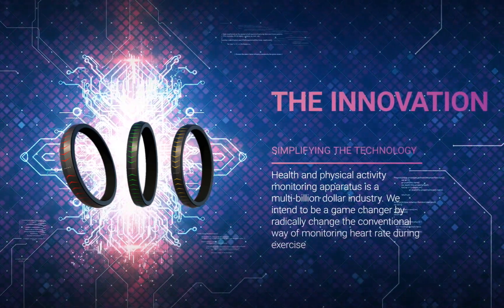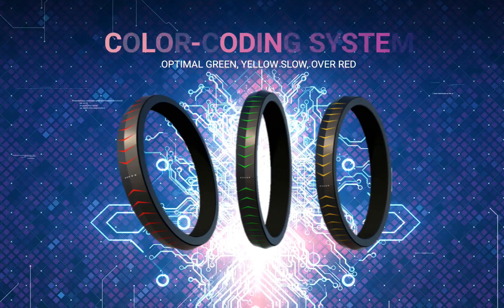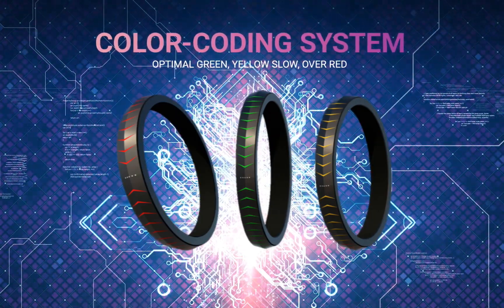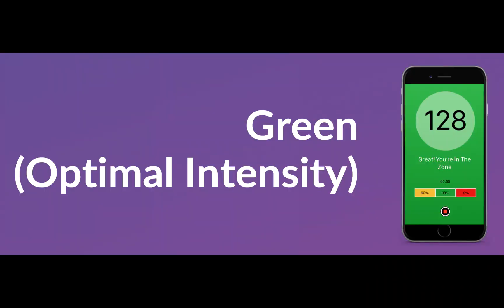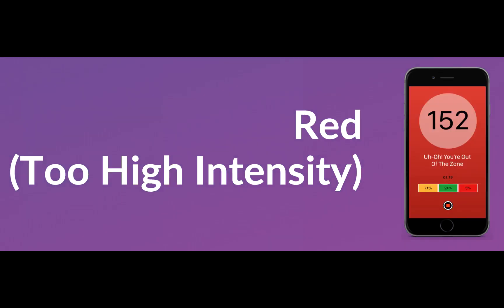This revolutionary and patented system is meant to be very easy. Three colors determine the user's state of exercise intensity. When it's green, you are in the optimal exercise zone and should maintain it. Yellow means you need to exercise harder. A red color signals you should reduce the intensity of exercise. It's super easy!